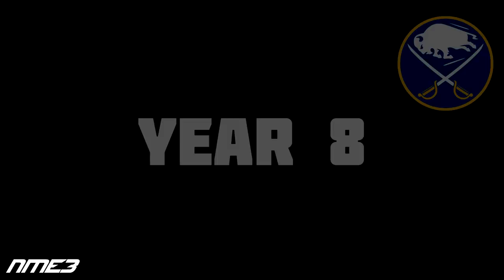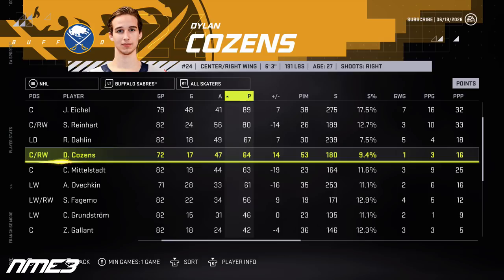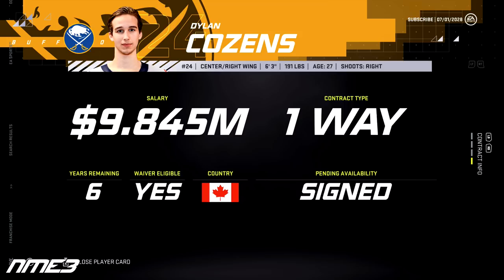In year 8, the Sabres finish 7th and make the playoffs again, but get taken out by the Sens in just 5 games. Dylan Cousins misses some time to injury but in 72 games puts up 17 goals and 47 assists for 64 points, with 4 playoff points, increasing to a 90 overall. Jack Quinn has a better season with 12 goals and 18 assists for 30 points, but has 0 playoff points and stays at 81 overall. In the offseason, Cousins re-signs for 6 years at $58.8 million and Quinn signs a 2-year $6.3 million deal.